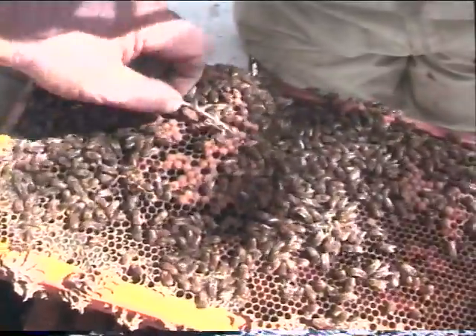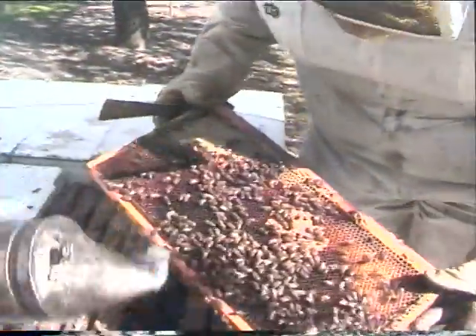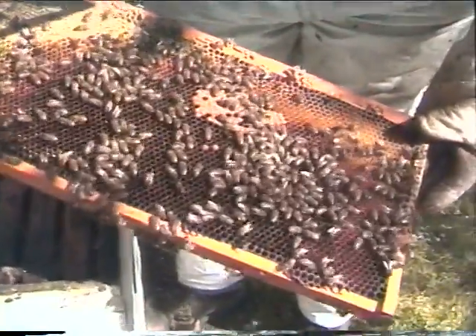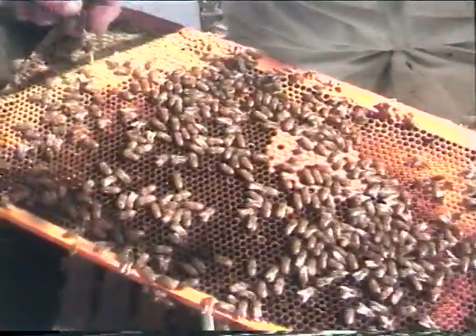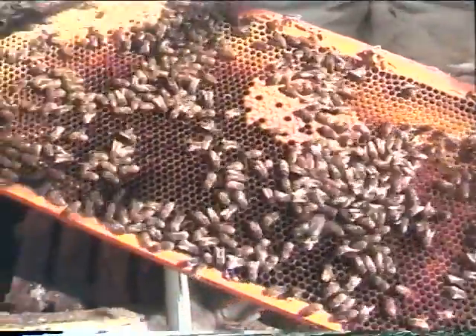Male bees will fly out to mate with virgin queens when we start raising queen bees here. This hive here is moving right along. We've been feeding these. When we get down to the bottom of these hives, we'll show you the trough. This is over-wintered honey — this is worker brood here, capped off. On the bottom of those will always be eggs.